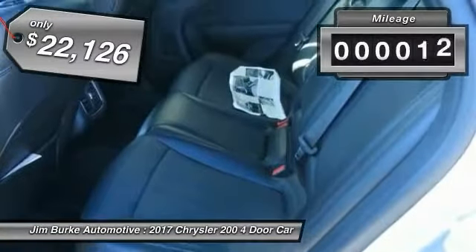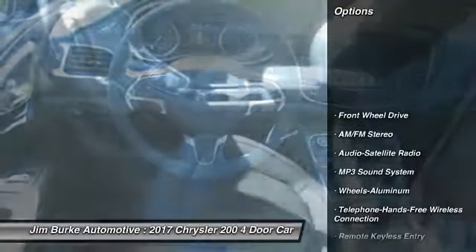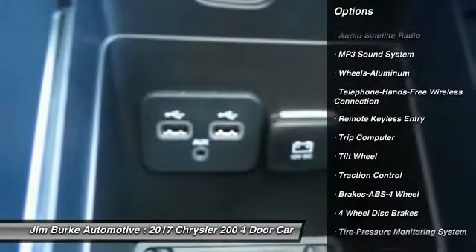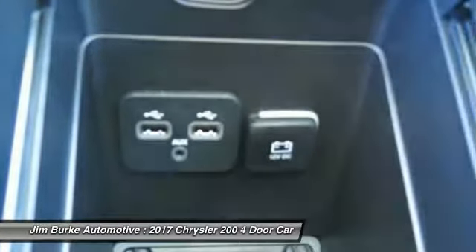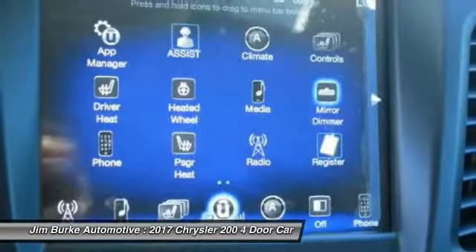Priced below $25,000 and with less than 200 miles, here are some of this vehicle's great options: anti-lock braking system, traction control, air conditioning, Bluetooth wireless data link for hands-free phone, power steering, aluminum wheels, and cruise control.